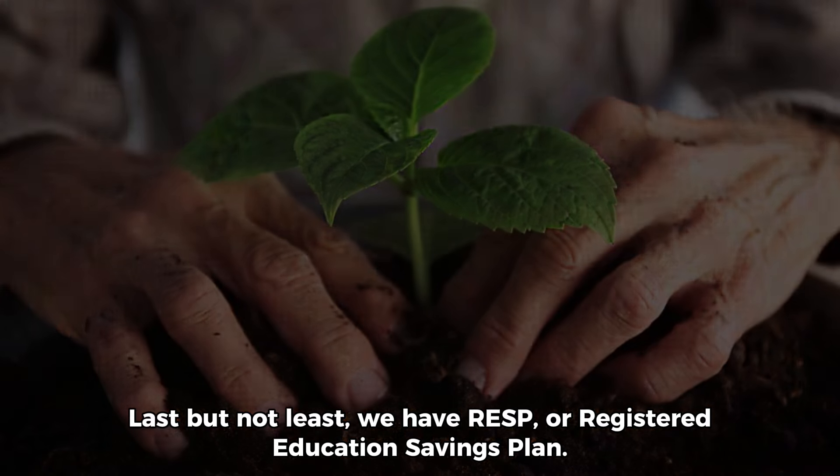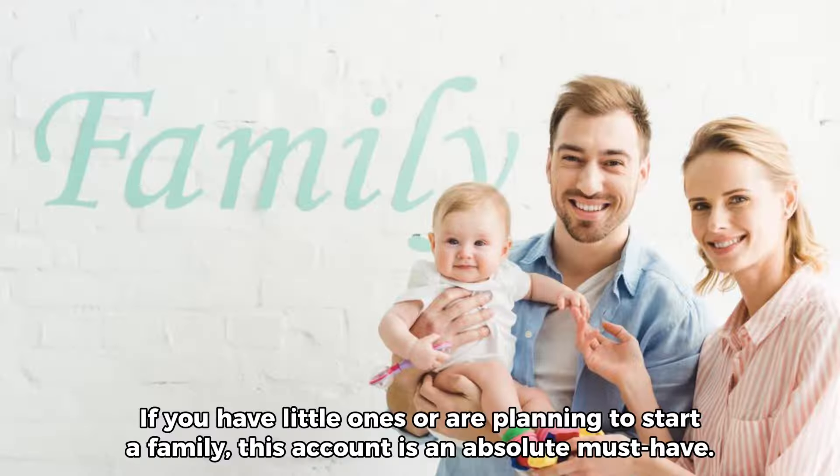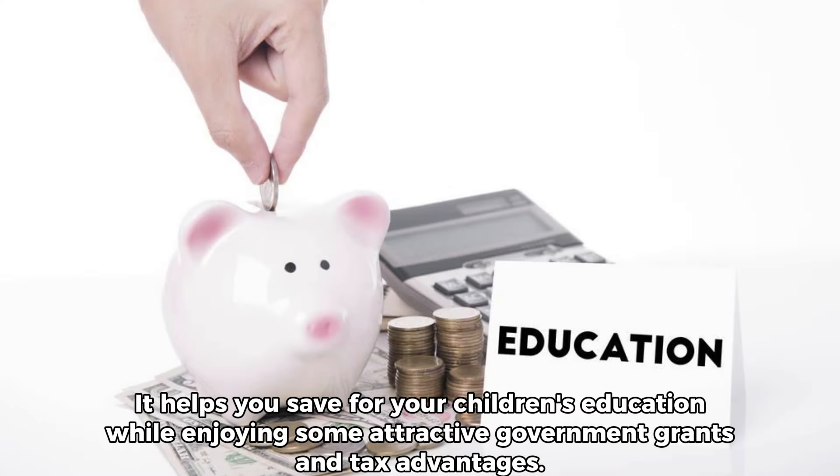Last but not least, we have our RESP, or Registered Education Savings Plan. If you have little ones or are planning to start a family, this account is an absolute must-have. It helps you save for your children's education while enjoying some attractive government grants and tax advantages.